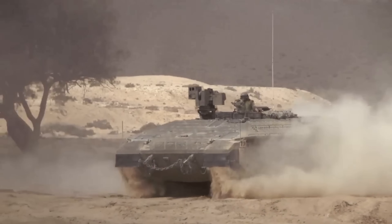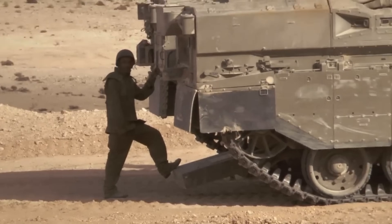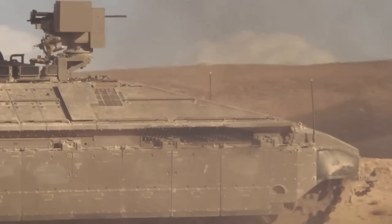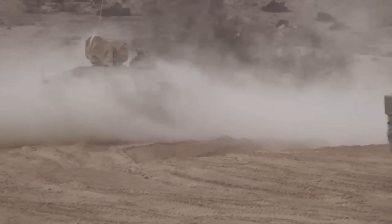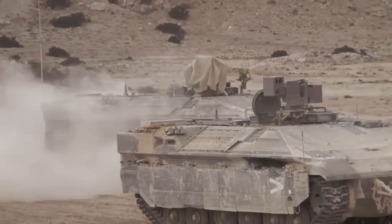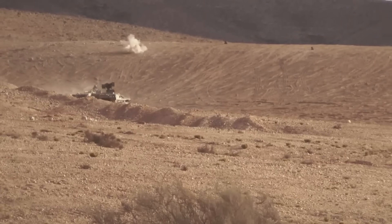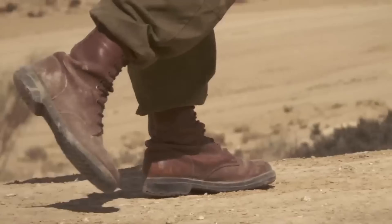To turn a tank into an APC, Israel had to make several crucial modifications. The turret was removed, significantly reducing weight. A reinforced rear ramp was added, allowing troops to exit quickly under cover. Extra armour was applied to maintain the same level of protection as the main battle tank. Seating was designed for up to 12 occupants, including crew and infantry. And the Trophy active protection system was integrated for enhanced defence against anti-tank weapons — one of the best APS systems in the world. The result: a vehicle just as armoured as the Merkava Mark IV, but now capable of transporting an entire infantry squad into combat.